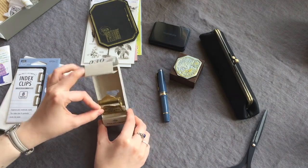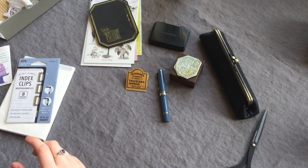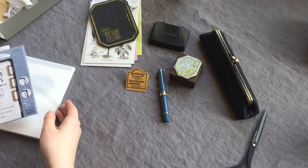And here we've got the brass clip from Traveler's Company. I've wanted that too for a long time.